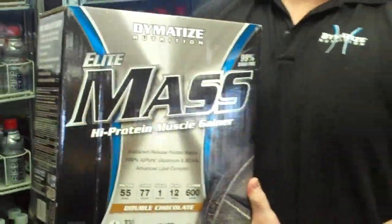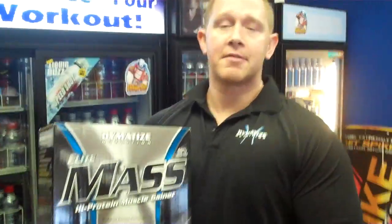The Elite Mass is a good quality gainer. It's a 600 calorie gainer, 77 carbohydrates, 55 grams of protein. It's a good blend between high glycemic and complex carbohydrates. It tastes great, it mixes well, and it's gluten-free.